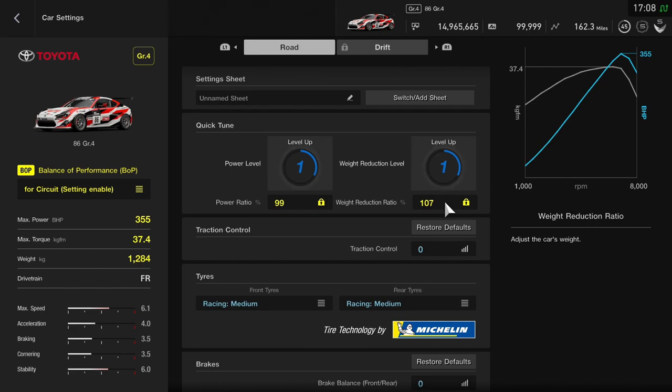Max speed: 6.1. Acceleration: 4.0. Braking: 3.5. Cornering: 3.5. Stability: 6.0. The stability score I'm a bit confused over, because it feels ridiculously stable — even more so than the previous car we did, the SLS — but this has a lower score.